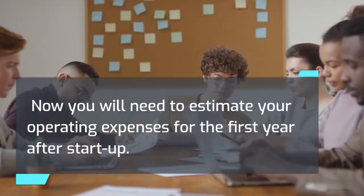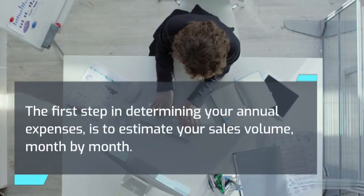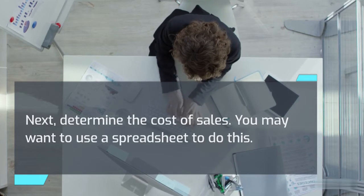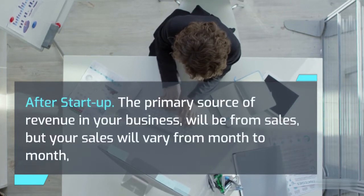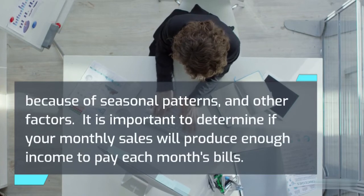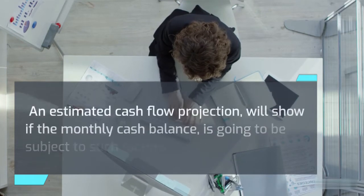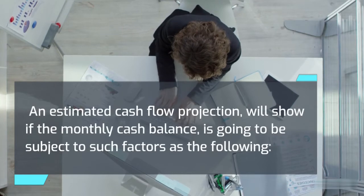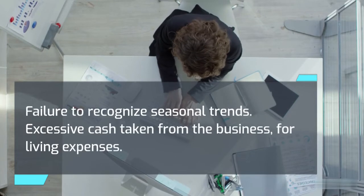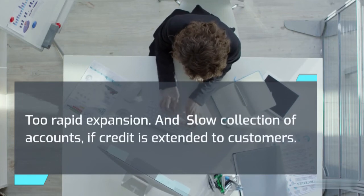Now estimate your operating expenses for the first year after startup. The first step is to estimate your sales volume month by month, then determine the cost of sales — you may want to use a spreadsheet. After startup, the primary source of revenue will be from sales, but sales will vary month to month due to seasonal patterns and other factors. It is important to determine if your monthly sales will produce enough income to pay each month's bills. A cash flow projection will show if the monthly cash balance is subject to: failure to recognize seasonal trends, excessive cash taken from the business for living expenses, too rapid expansion, or slow collection of accounts if credit is extended to customers.